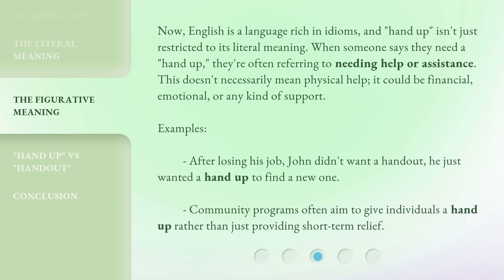Now, English is a language rich in idioms, and 'hand up' isn't just restricted to its literal meaning. When someone says they need a 'hand up,' they're often referring to needing help or assistance. This doesn't necessarily mean physical help — it could be financial, emotional, or any kind of support.